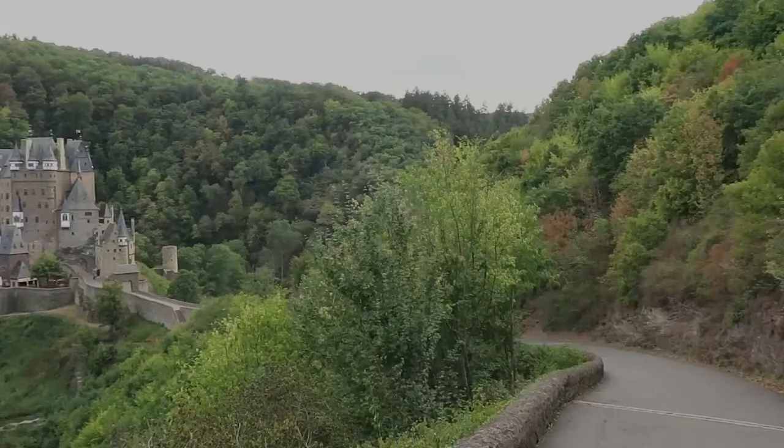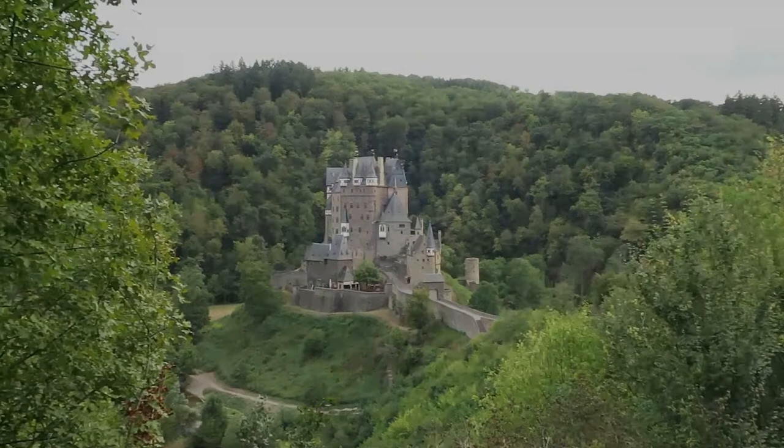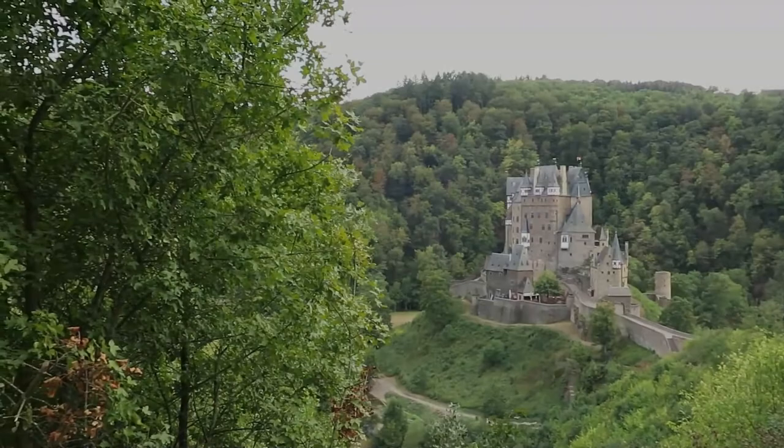It is on a 70-metre rock spur, on an important Roman trade route between rich farmlands and their markets. The Elts Forest has been declared a nature reserve by Flora Fauna Habitat and Natura 2000.